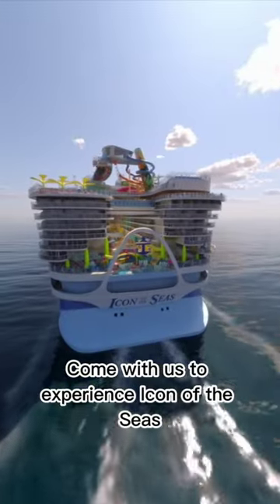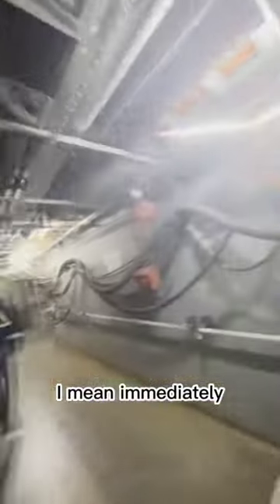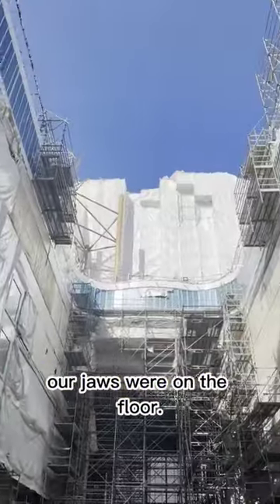Come with us to experience Icon of the Seas for the very first time. Immediately our jaws were on the floor.